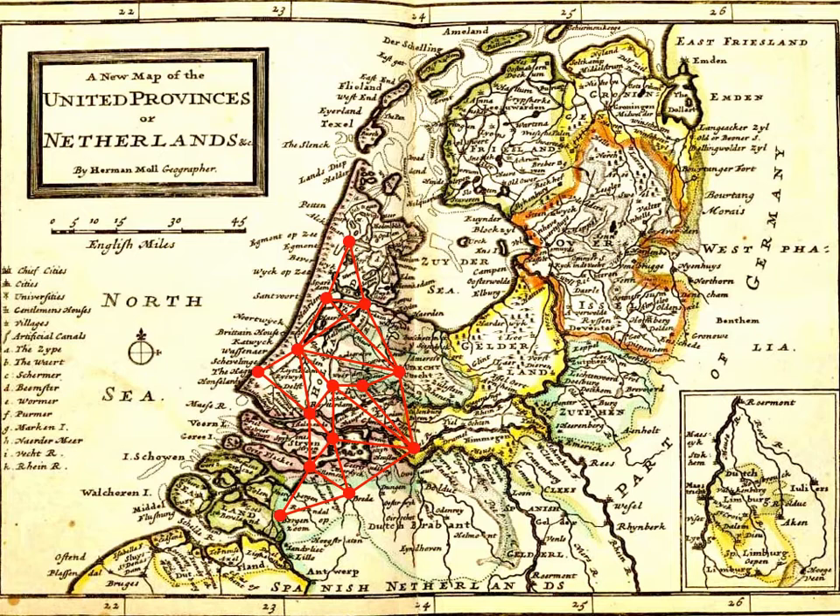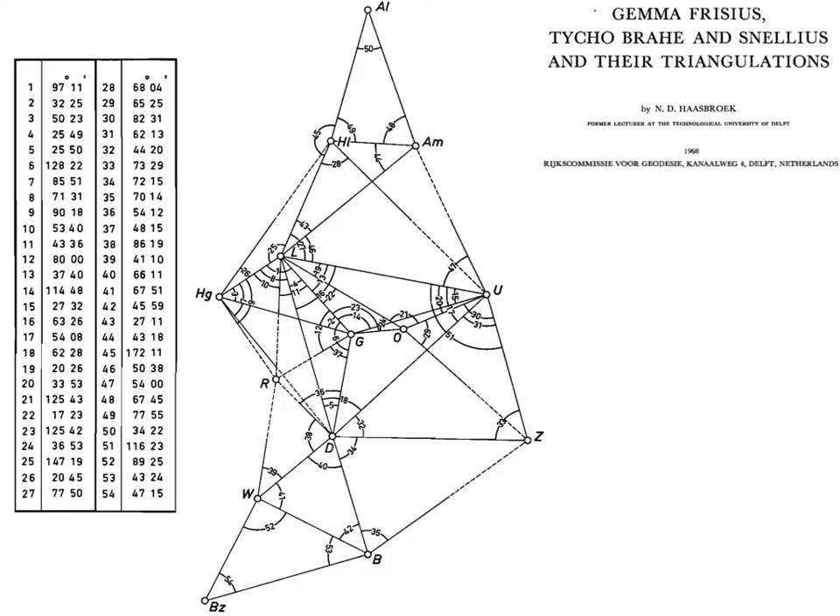Here we have the full triangular network that Snellius used, indicated on a map of the Netherlands. It's not a massive part of the earth, but sufficient to determine the circumference — quite comparable to what Eratosthenes did: measuring a chunk of Egypt and inferring the full circumference of the earth. Similarly here, you measure a piece of the Netherlands and extrapolate to the full earth.